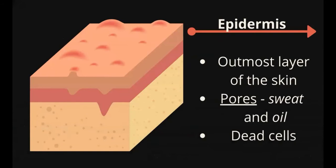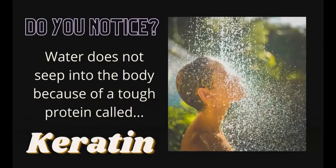The epidermis is the outermost layer of the skin. It has pores through which sweat and oil are excreted. Its surface consists of dead cells that are continually shed off and replaced by new cells. Water does not seep into the body because of a tough protein called keratin. Keratin waterproofs and protects the cells and tissues underneath. It is also the key component of your hair and nail.